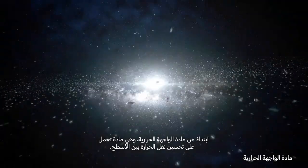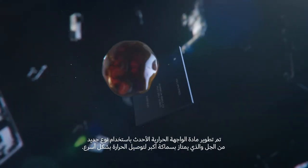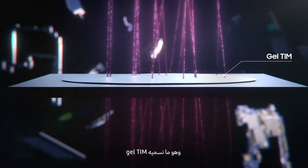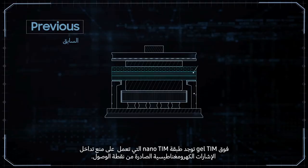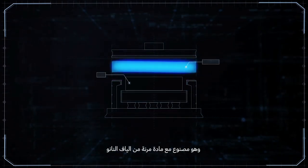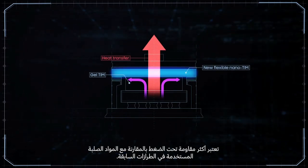To make this possible, we improved each part of our heat solution, starting with the thermal interface material — a substance that improves heat transfer between surfaces. Our latest system was developed using a new thicker type of gel to conduct heat faster, called the Gel TIM. Above the Gel TIM is the Nano TIM, which shields electromagnetic interference from the AP. It's made with a new flexible nanofiber material, which is more resistant under pressure when compared to the solid metal used in previous models.